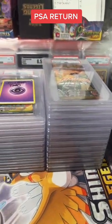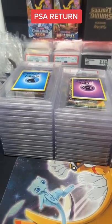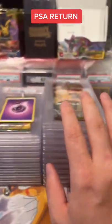Another submission has returned from PSA. How nice. This was submitted almost a year and a half ago. They have the new slab out. Take a look at this — this is the group submission, and this one's mine.